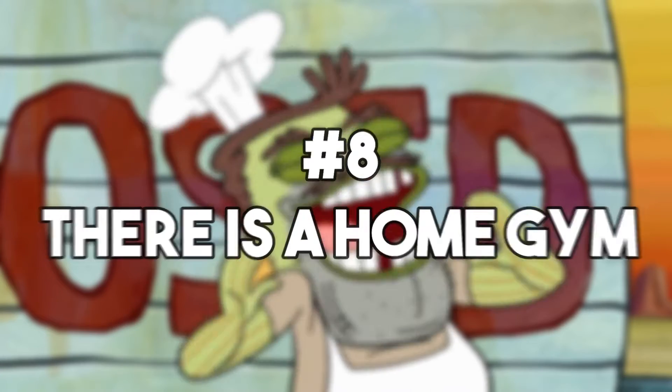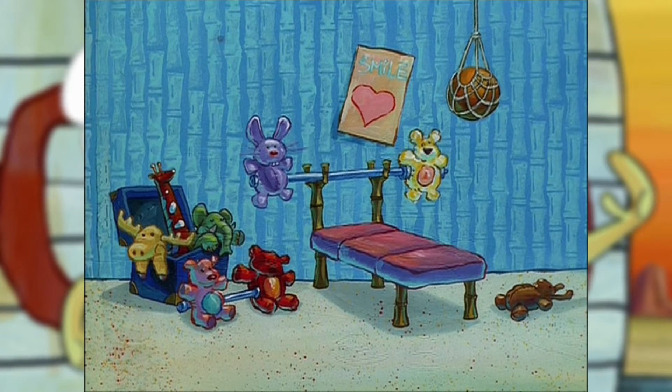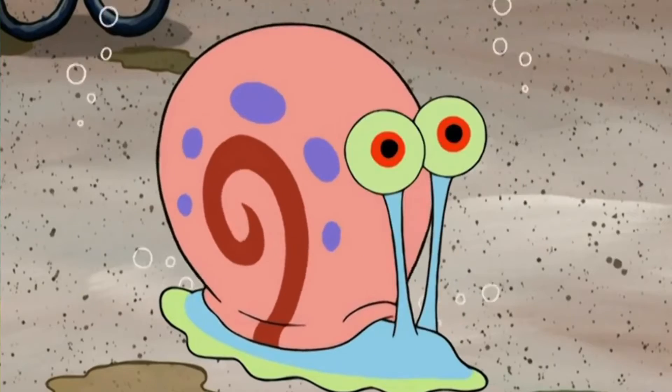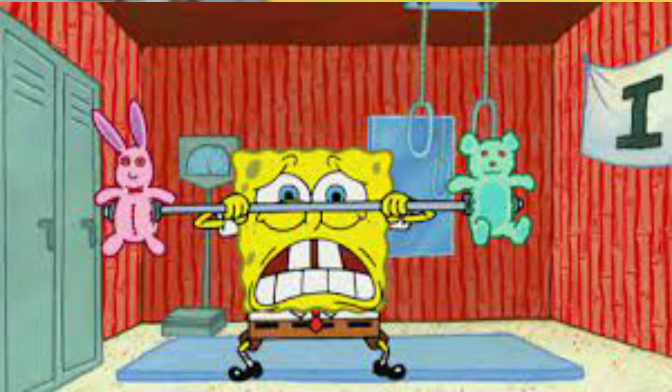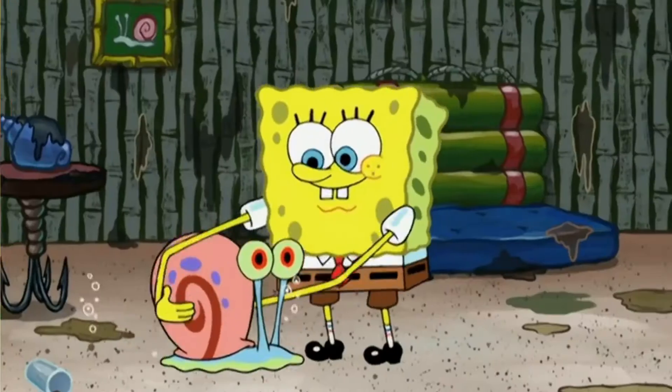Number 8: there's a home gym. SpongeBob has many amazing qualities, but he does not have much physical strength. When he wants to work on this area of life, he can head to his home gym. There, one can find motivational posters, a bench, a barbell holding stuffed animals, and a toy box full of more weights.